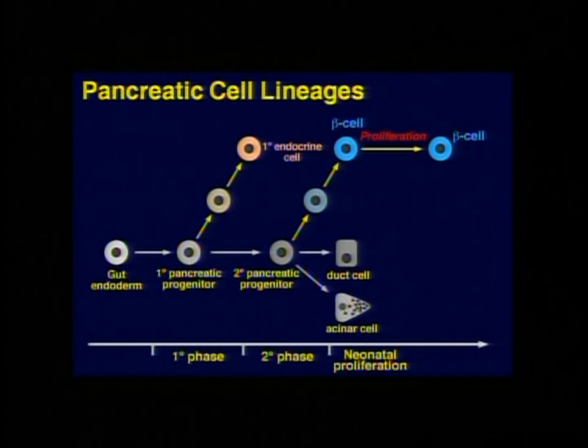Around the time of birth, that production of new beta cells — what we call neogenesis — stops, and instead you begin to expand your pool of beta cells simply by proliferating the ones already there. This period around birth and the first year of life is where you get the large number of beta cells you'll need as you grow into adolescence and adulthood. This process involves taking already-mature beta cells and proliferating them to expand the pool.